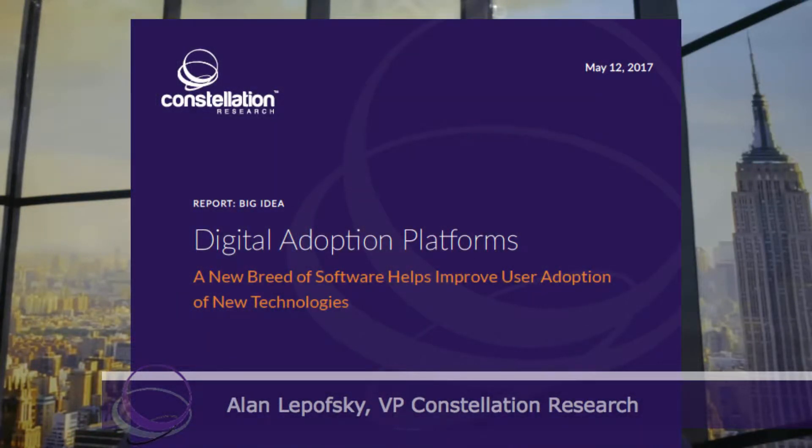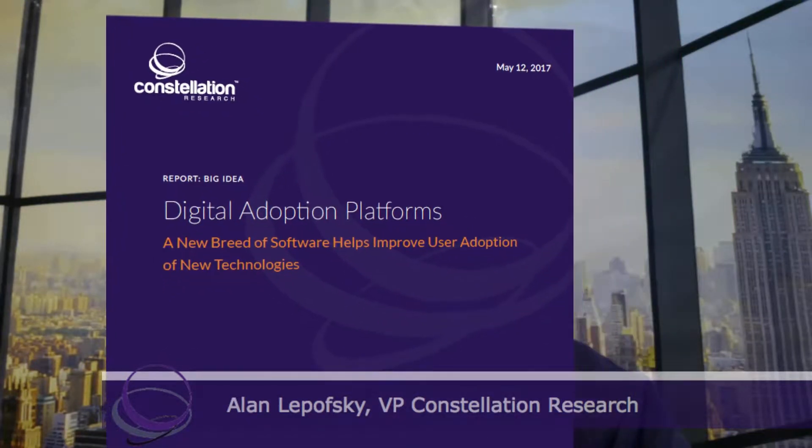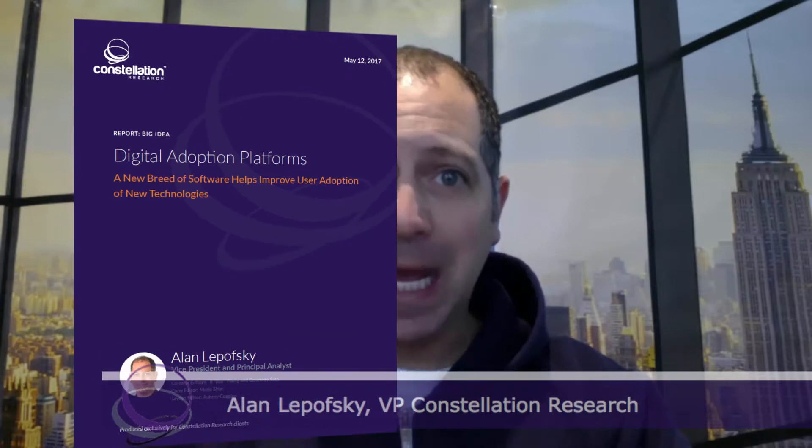Hi everyone, this is Alan Lepofsky from Constellation Research, and I'm here to introduce you to a new report that I've recently published called Digital Adoption Platforms. This report provides a high-level overview of a new category of software designed to help businesses with both their employees and their customers get up to speed, trained, and aware of processes faster.